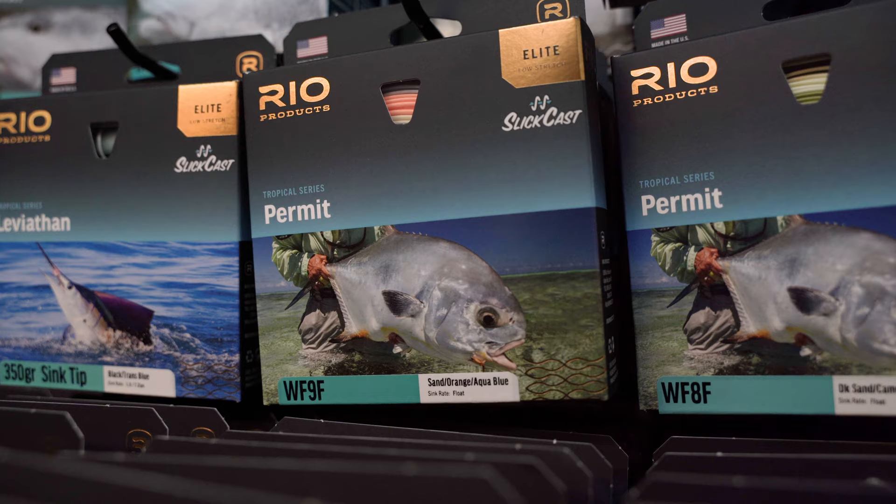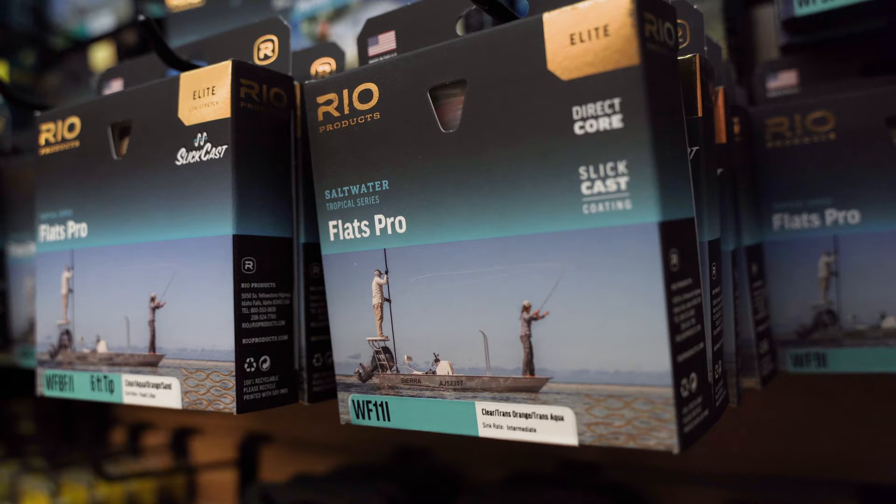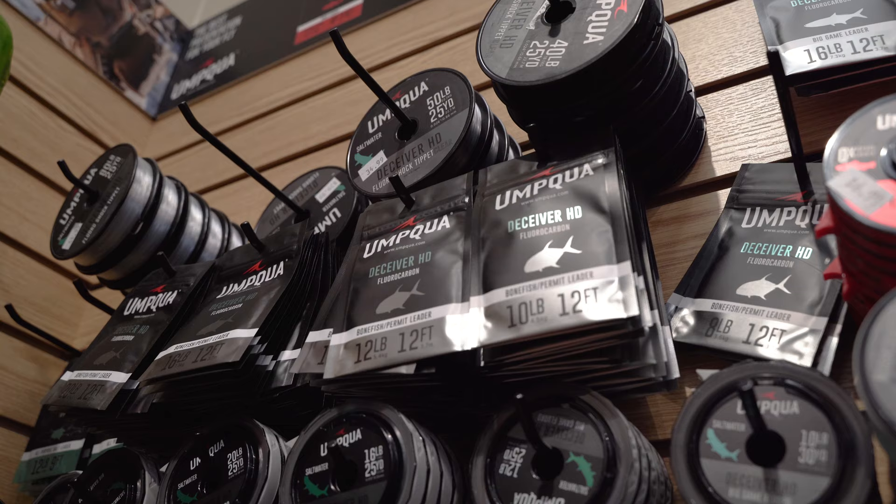For lines, I fished an 8-weight bonefish line for bonefish — I liked the taper and the way it presented the fly. For permit I fished a floating line and a 9-weight permit line; you can use the weight of your flies to help control how quickly the fly settles in front of the fish. It was a little punchier but still laid the fly down gently. For tarpon, these lodges like a full intermediate line — not just a tip, but a full intermediate — so you have that direct connection to the fly with no hinge.